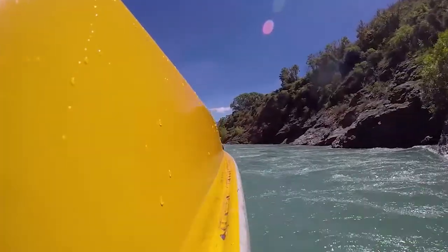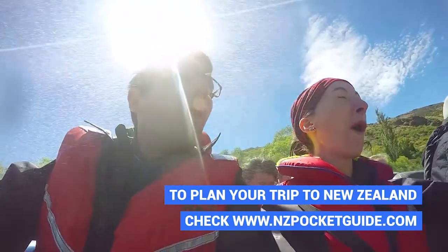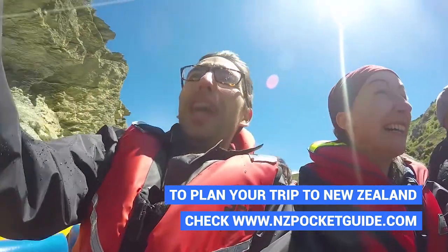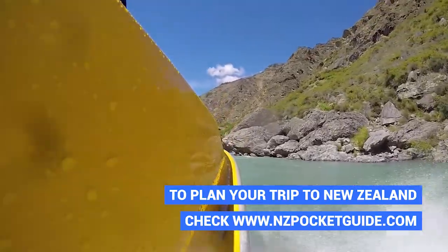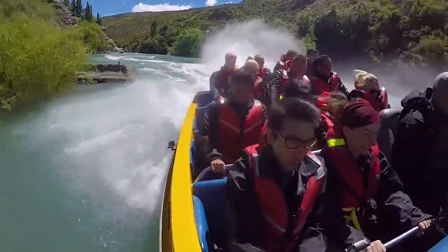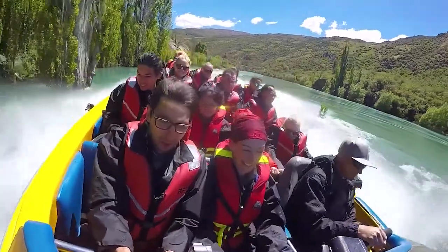At high speed we blast down the Kawarau Gorge, having near misses with the canyon walls on either side. It's really crazy how close to the rocks this boat can get without touching it. Jet boat rides in New Zealand are famous for 360 spins, meaning the jet boat can turn a full 360 degrees on one point. The first part of the tour goes downstream to the Bannockburn Arm, which used to not be accessible by boat until the Clyde Dam was constructed, and then we head upstream past all these gold mining relics on the side of the gorge. There are so many awesome photo opportunities, but as you can see it's a little hard to take photos on a jet boat.